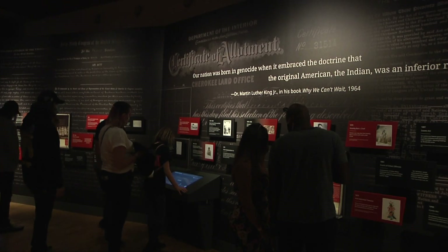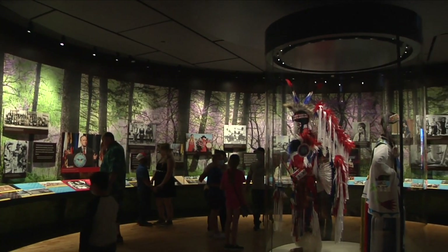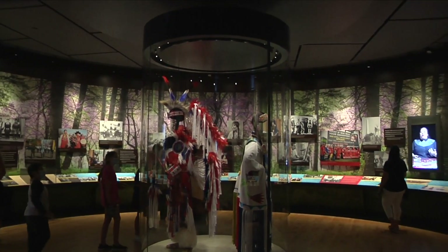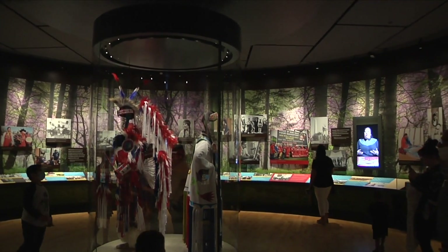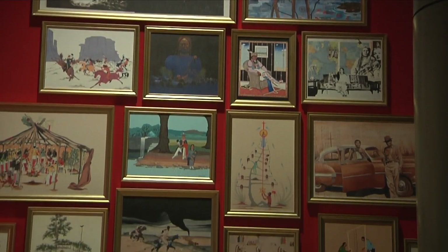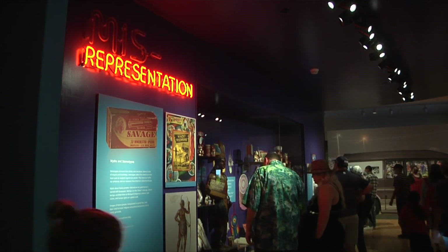Most of these objects have never been on exhibition, so once they were collected they've been stored for over 100 years. It's really special to have them come back home, be in the community with our people, be able to hear our people's voices and songs once again, and just feel that connection back to home.